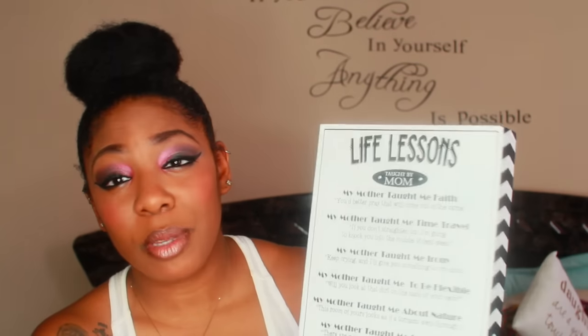Back to gifts from my mom — she also got me this painting that was supposed to go in my bathroom, but when I read it I was like, 'Mom, this is too sentimental to put in a bathroom.' My bathroom theme is all white anyway, so I have to find somewhere else to put it. It says 'Life Lessons Taught by Mom' — it's really funny. For example, 'My mother taught me faith' — quote: 'You better pray that comes out of my carpet,' which I have definitely done before.